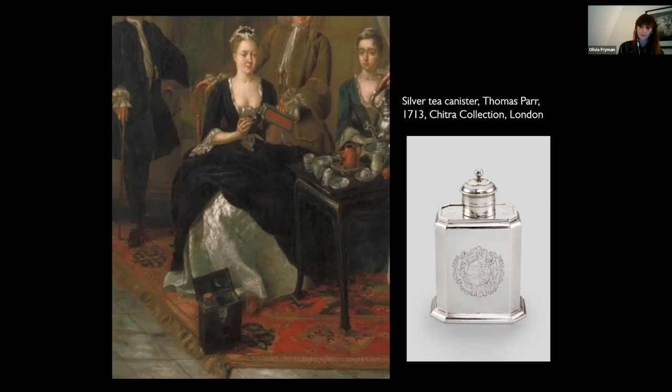The kettle is also a key object in Van Aiken's painting. Before the age of electricity, water for tea was boiled in a kettle heated on a stove or by an oil burner, and you can see the kettle stand and flame here. A silver kettle was a large and expensive item, usually engraved with a family coat of arms. Kettles were made with wooden handles which didn't conduct the heat, but they were still heavy and very awkward to lift. The job of pouring the water into the teapot was usually done by a servant, as is the case in Van Aiken's painting.